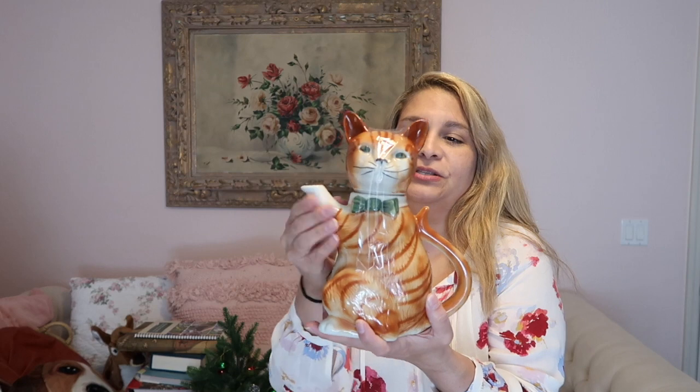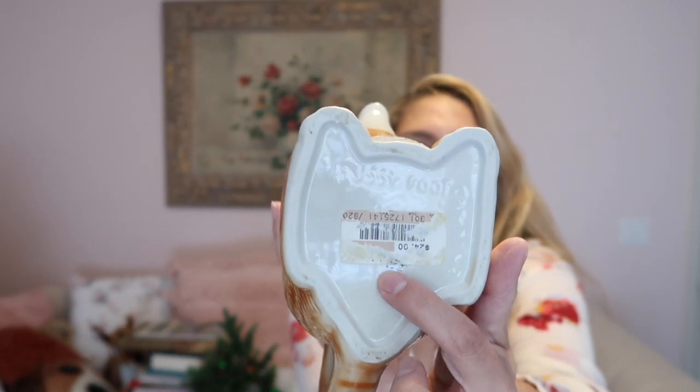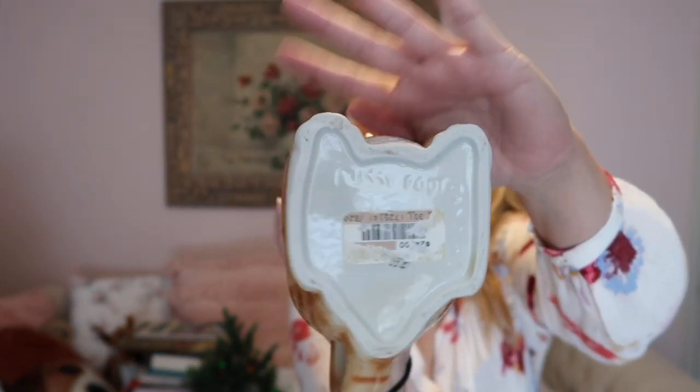Then I saw this — I'm not familiar with it but I bought it because it was cute. It's a cat teapot pitcher, and it has a tag that it used to be $24. It looks vintage and it's made in England, so I had to pick it up. This one's called Pussyfoot, England. When I try to remove the tag there's some writing underneath — I wonder if it's a Fitz and Floyd because I can see that kind of writing under there.